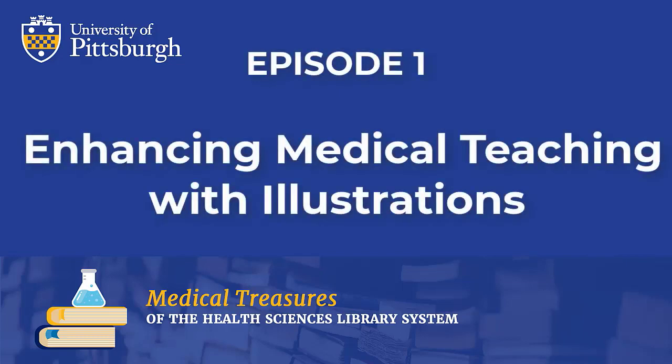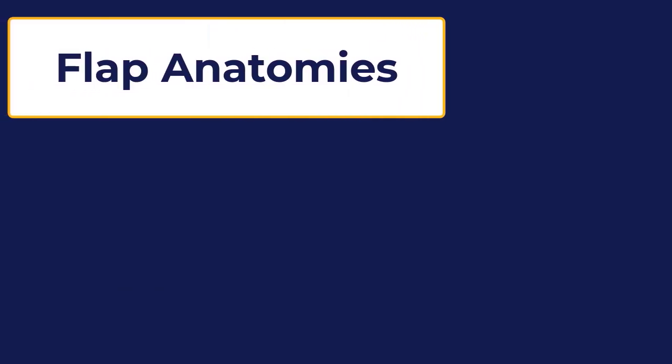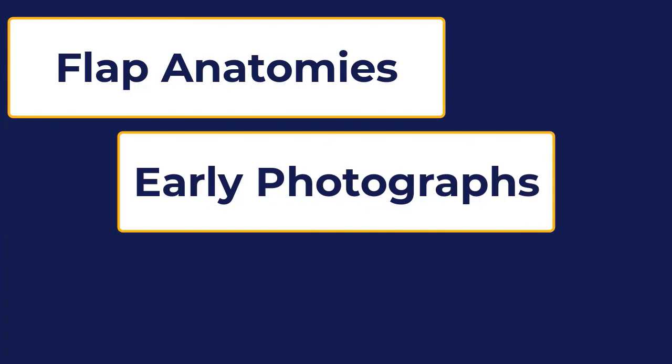We hope you enjoy this episode of Medical Treasures of the Health Sciences Library System. Episode 1: Enhancing Medical Teaching with Illustrations. I'm very pleased to be presenting today on illustrations as they were used in enhancing medical teaching. Illustrations accompany medical textbooks from the very beginning. Early publishers of medical texts were always eager to adopt technological novelties in printing to enhance the educational power of textbooks. Today's examples will focus on unusual illustrations in our collection. I will show books with flat anatomies, books with early photographs and novelty prints.